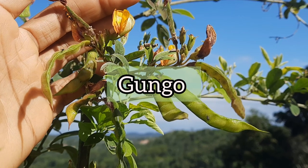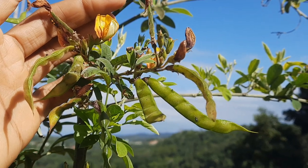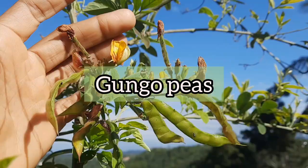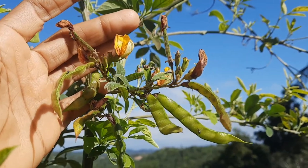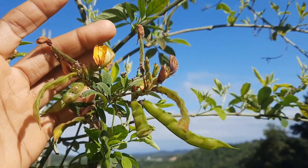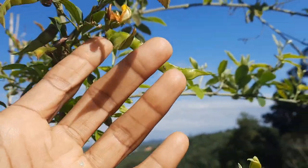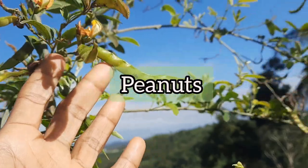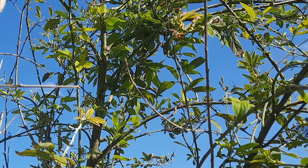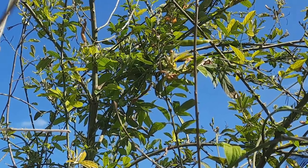Gungu is the Jamaican common name for the plant you're looking at right now. It produces pods which contain these peas, and we commonly refer to them as gungu peas. In other parts of the world these peas are commonly referred to as pigeon peas, among other common names. Scientifically it is known as Cajanus cajan, and it's part of the legume family, which also includes peanuts, chickpeas, and soybeans, among many other plants.